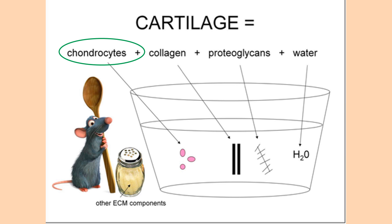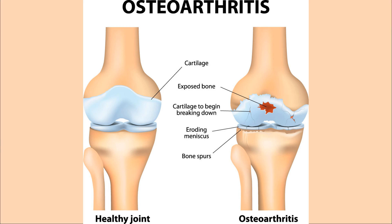The chondrocyte is the cell responsible for producing more dry ingredients for the ECM, or breaking down the dry ingredients. So the chondrocyte maintains the ECM to make sure there is enough solids in its environment to keep the cartilage stiff.